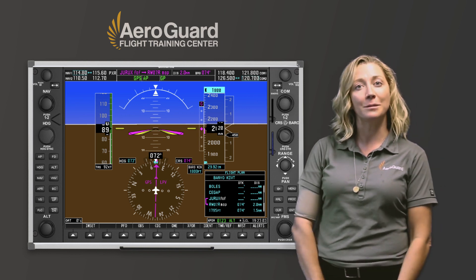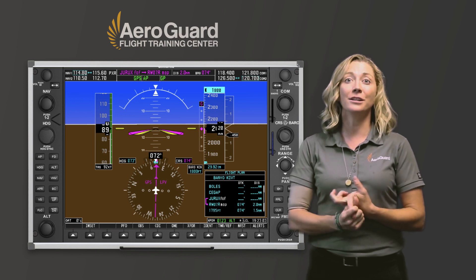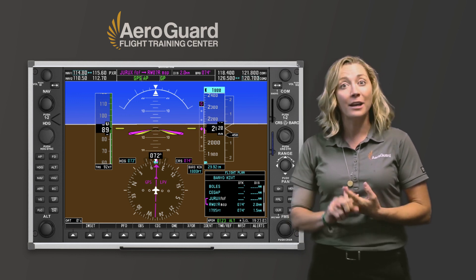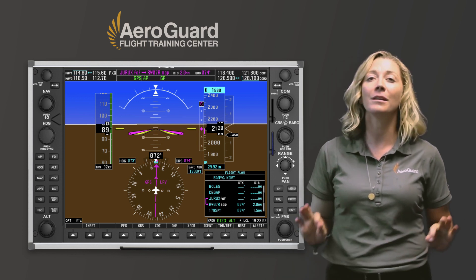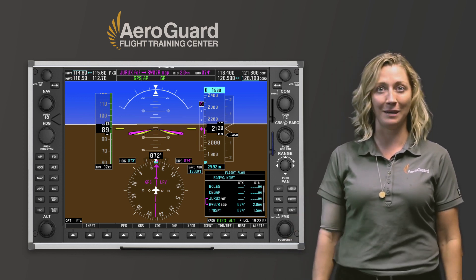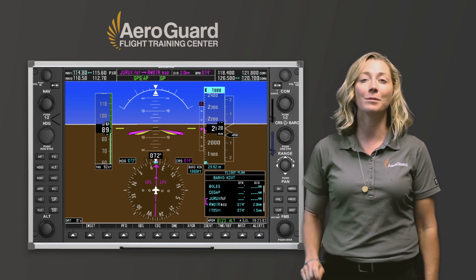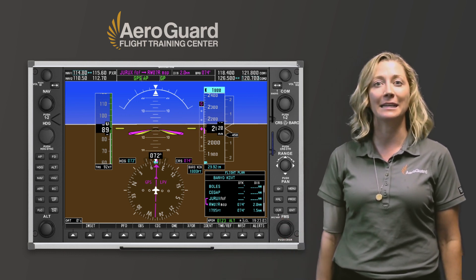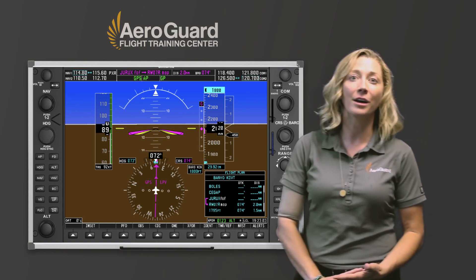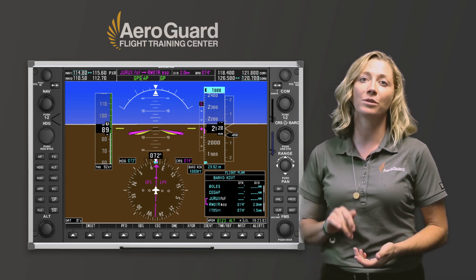When preparing to fly GPS approaches, you will need to do the proper pre-flight actions. First, make sure your databases are valid. Check the RAIM predictions. Make sure to check the NOTAMs, confirming there will not be an unexpected GPS outage. Should there be a RAIM failure and you receive a no-RAIM enunciation, stop your descent and fly to the missed approach point, contacting ATC. If RAIM is lost when crossing the final approach fix, you need to fly the missed approach procedure.